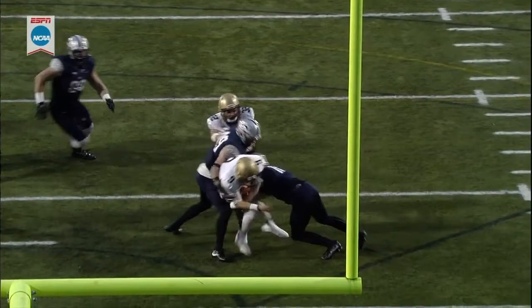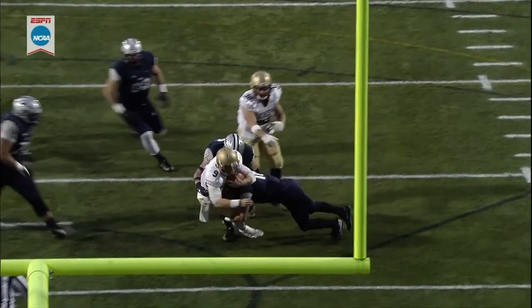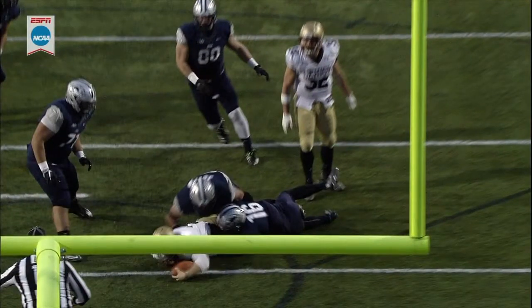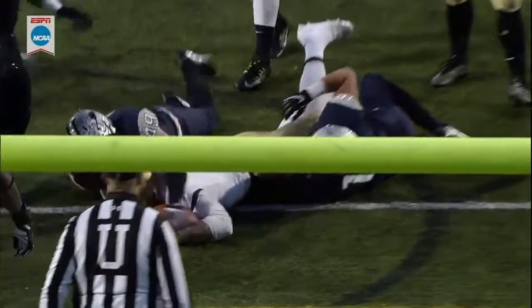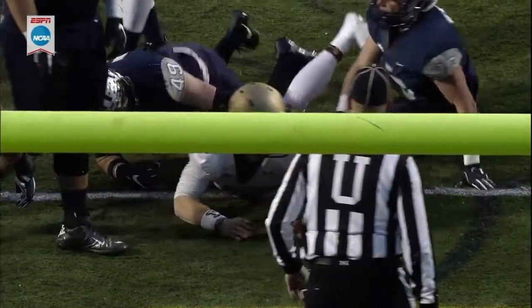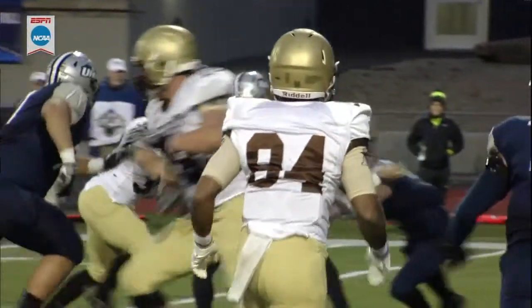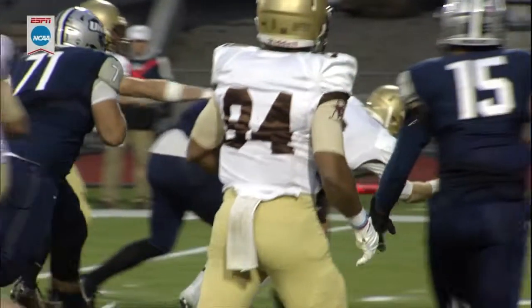He has tremendous escapability and hurts defenses with his ability to throw downfield. He's been struggling today — he's not the same guy, the all-conference player that he is. But right here he steps up, his number gets called. He's a senior from Whitehall, Pennsylvania.